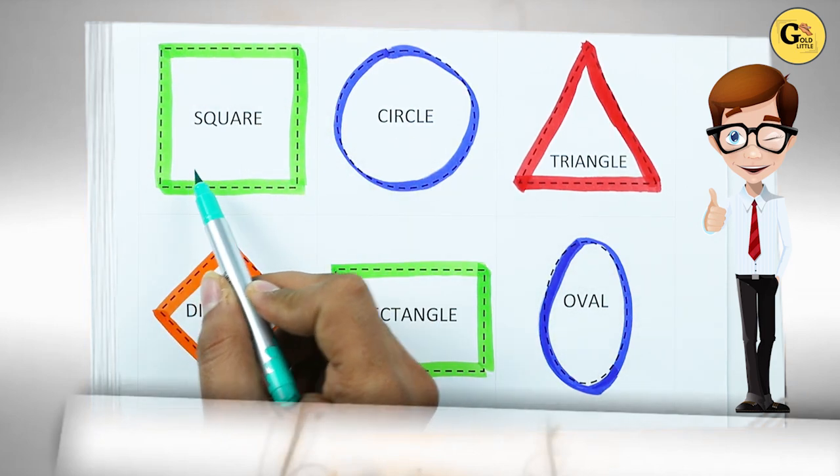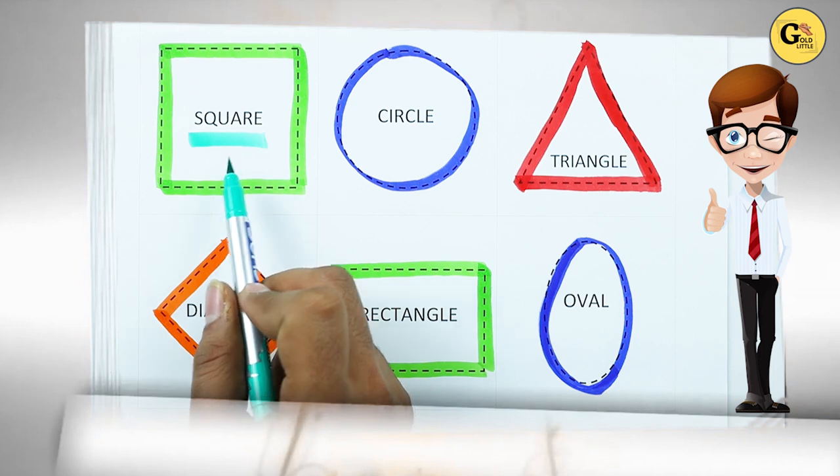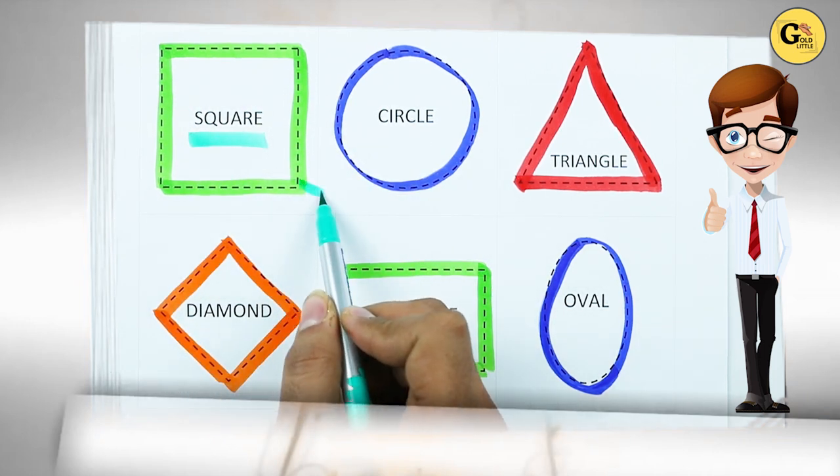Which shape is this? Square. S-Q-U-A-R-E. Square. With green color.